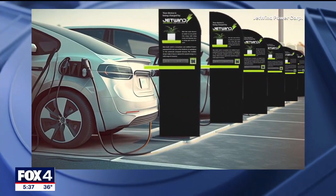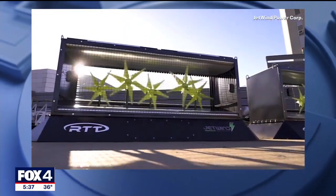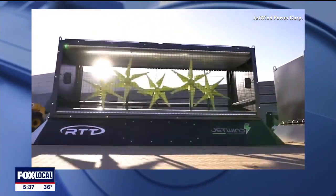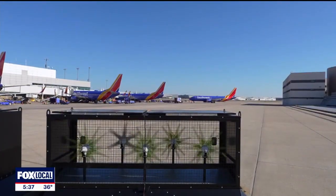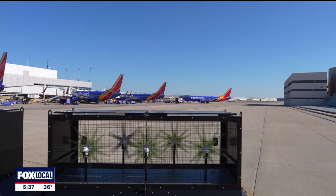Dr. Souriel says there's interest in the technology from more than a dozen airports worldwide, including DFW Airport. Right now they're small, just starting out. In the next four to five years, Jet Wind will be introducing high-speed turbines, which the founder says will be a game changer because they can be installed at the base of the runway where there is a lot more wind, more planes taking off, and thus a lot more power generation.